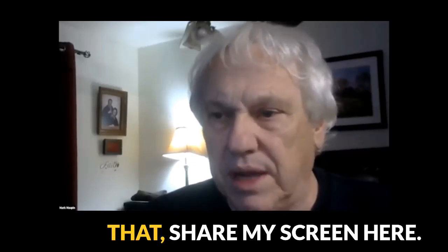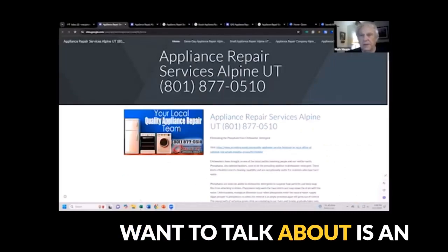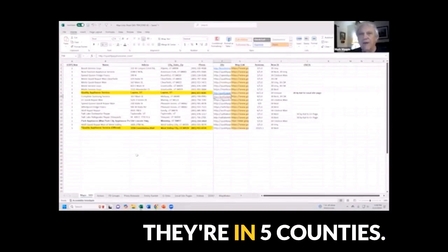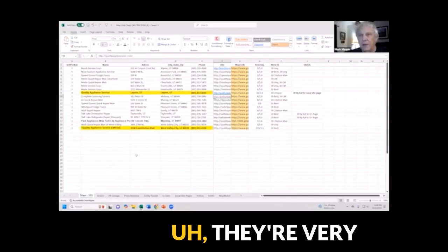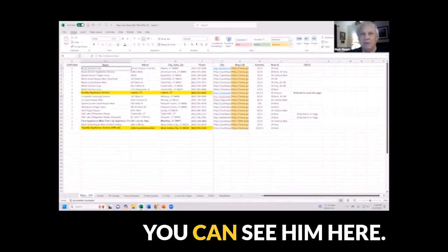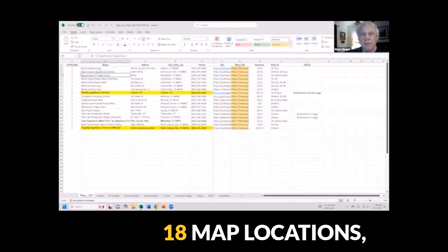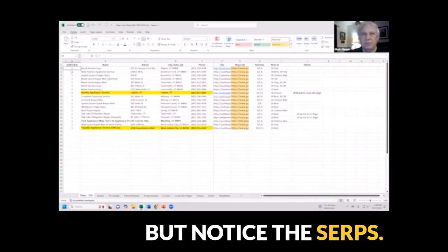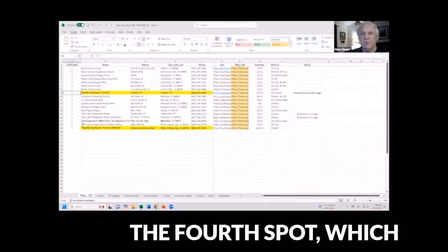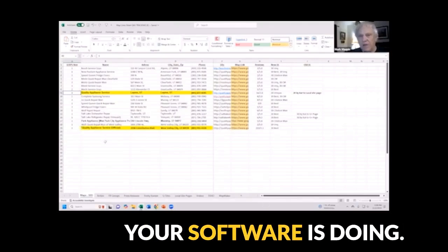So I'm going to jump into that. Let's share my screen here. The customer I want to talk about is an appliance repair company. They're in Utah. They're in five counties. They're a very large operation. I built him map locations — you can see them here. He has 18 map locations, but notice the SERPs: it's number one spot, number one spot, number one spot. There's only one that's in the fourth spot, which will shortly be out of that. It's incredible what your software is doing.